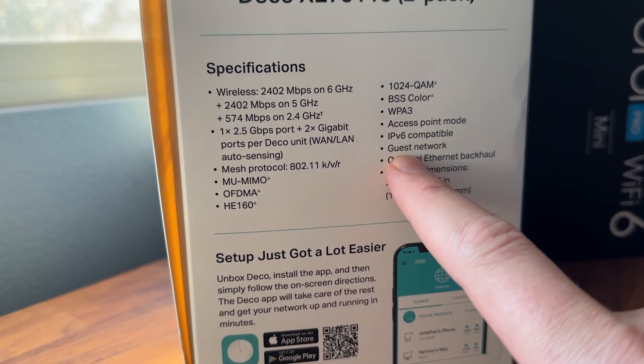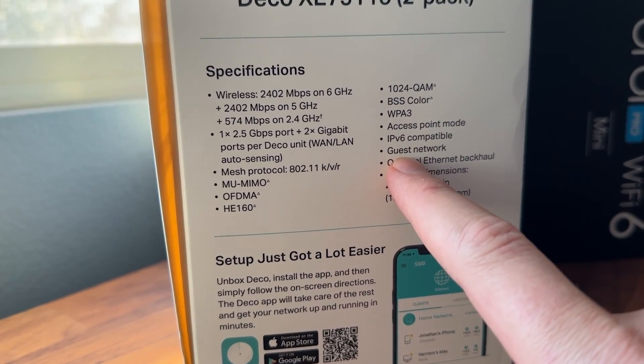Lastly, make sure your system has a guest network. It's always nice to have your guests on a separate VLAN from your main network. That's something I would look for when picking up a system.